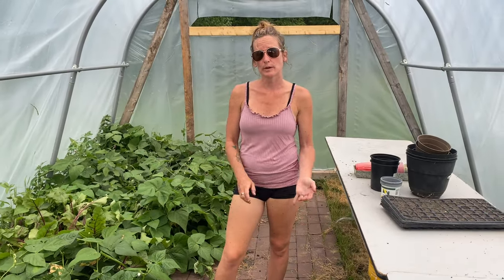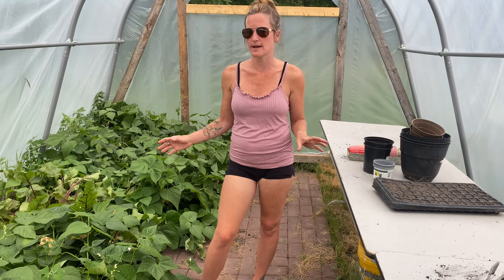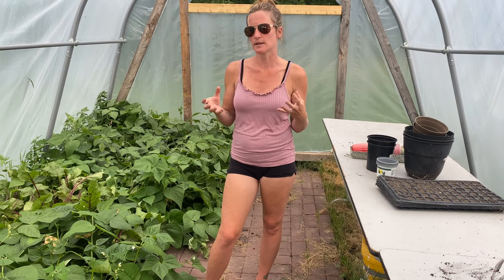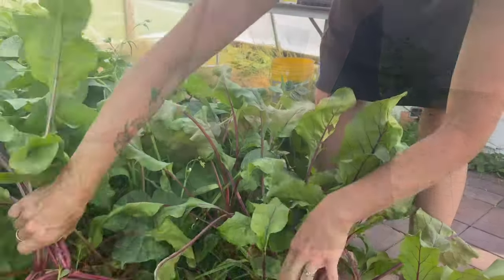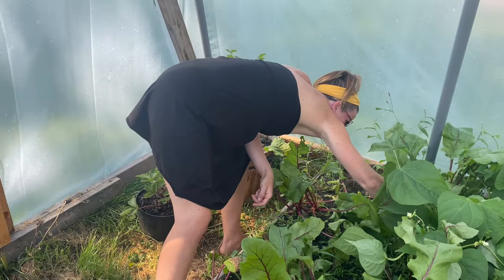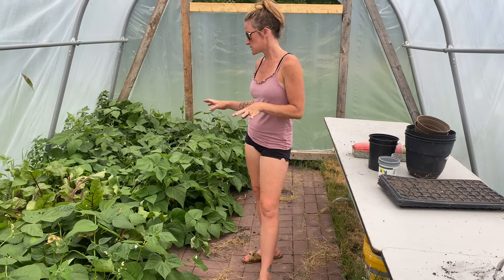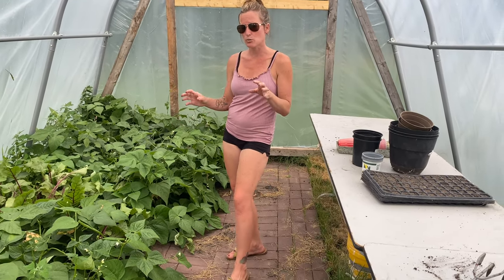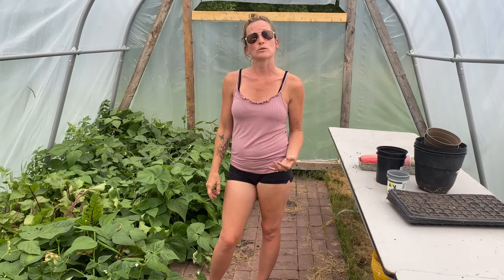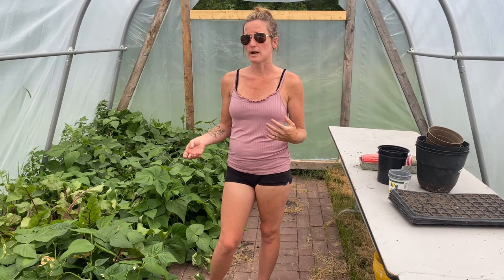We're in greenhouse number one where I have my beets and beans, and we have picked a ton of beets this week — we've had them every night for dinner. They are perfect size, a little bit bigger than a golf ball, smaller than a baseball, which is where you get that really sweet taste. They're pretty picked through, so I'm going to start replanting in here. One of the common biggest mistakes I've noticed with people in gardening is they plant in the spring and think that's it. The good news is it doesn't have to be — you can also plant your fall crops in the summer and get them ready, like your lettuces.